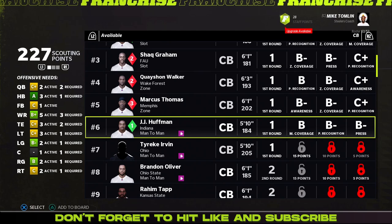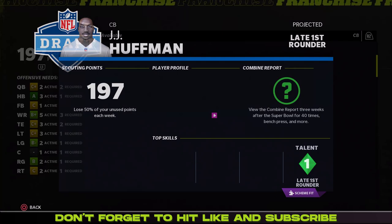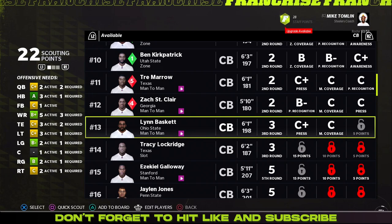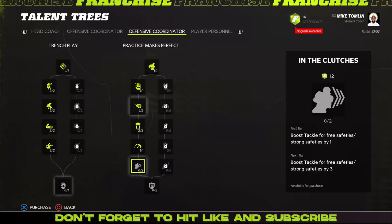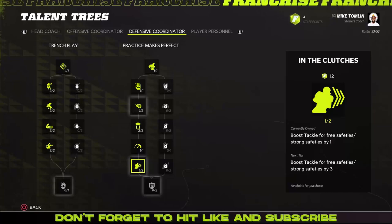We're going to scout some corners — JJ Huffman and Tyreek Irvin. He looks pretty good actually, and this guy also looks good — B, man coverage — so I'll probably put him on our draft board. I did do a mock run with the new scouting thing; it feels really more hands-off to me. Coaching staff upgrades: we're going to boost stamina of our cornerbacks by three — maybe they won't get burnt as much. And we're going to boost tackle for our safeties and strong safeties by one.